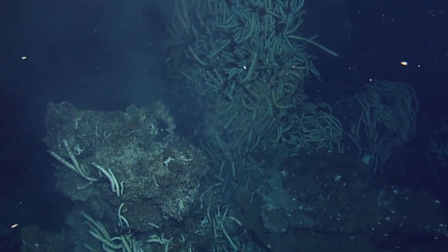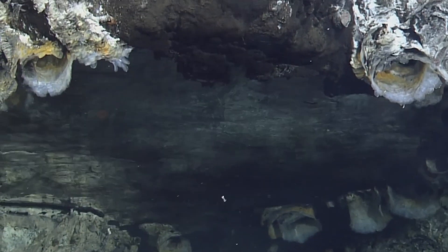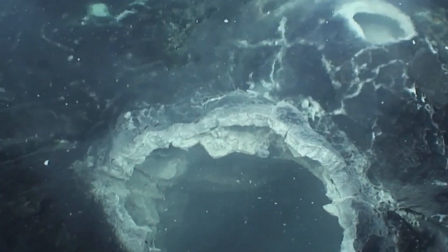Microbial life forms here harness energy through chemosynthesis rather than photosynthesis and, in turn, support complex communities of larger organisms such as tube worms, crabs, and deep sea shrimp.